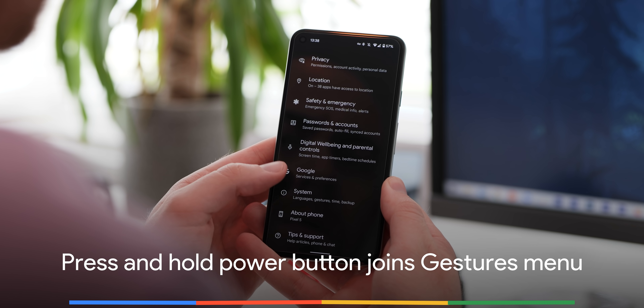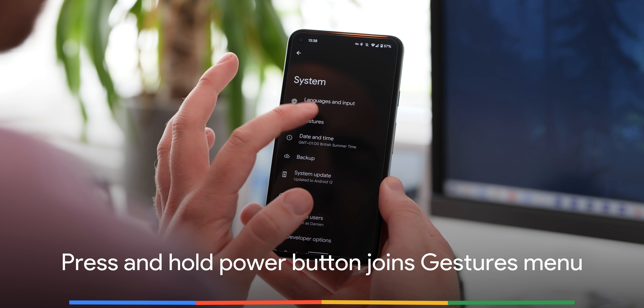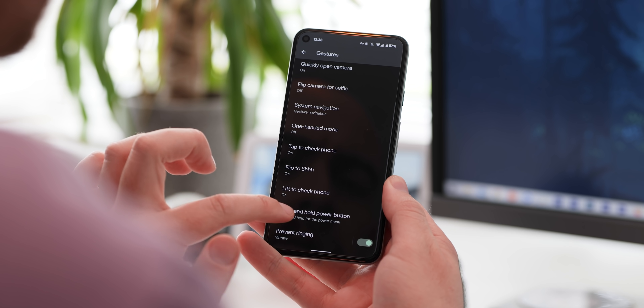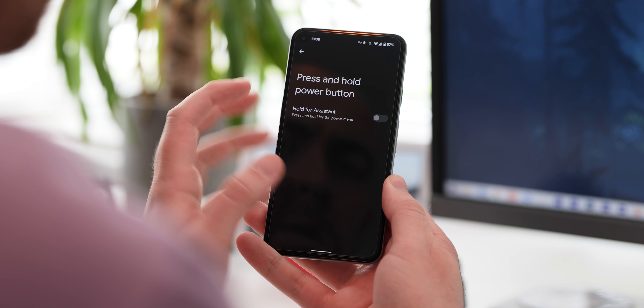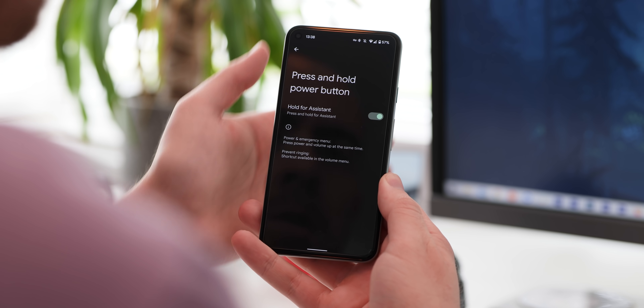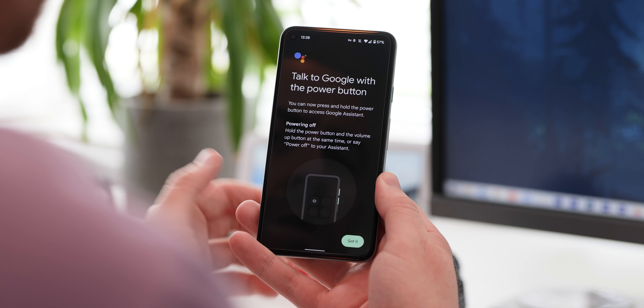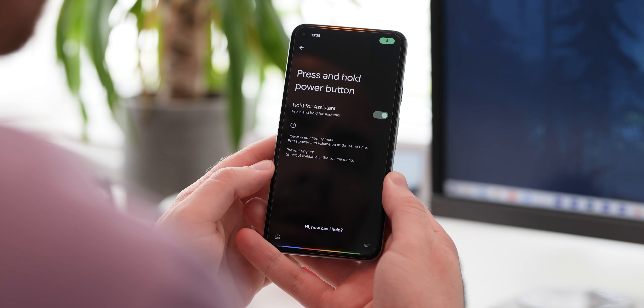With Active Edge now effectively dead on newer Pixel devices, Google is giving us the option to press and hold the power button to activate Google Assistant long-term. In another minor tweak in beta 4, this gesture can now be found within the dedicated gestures menu for easier access, and you can enable and disable it as you see fit.